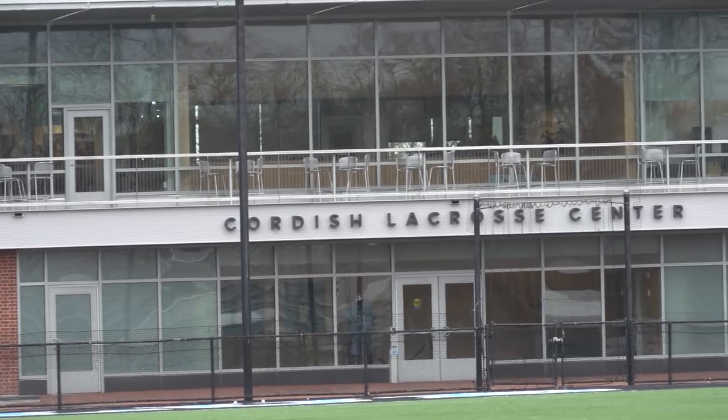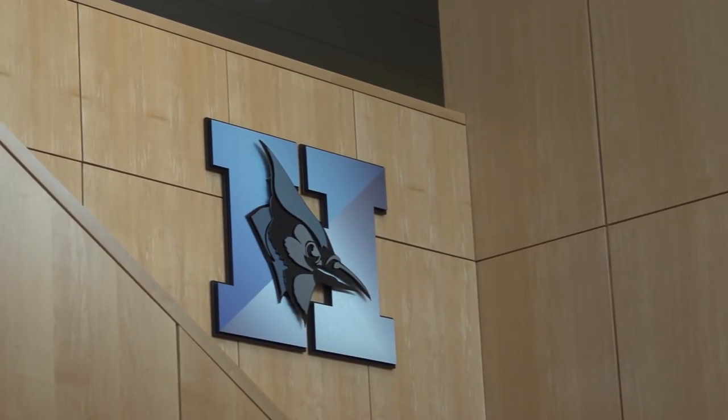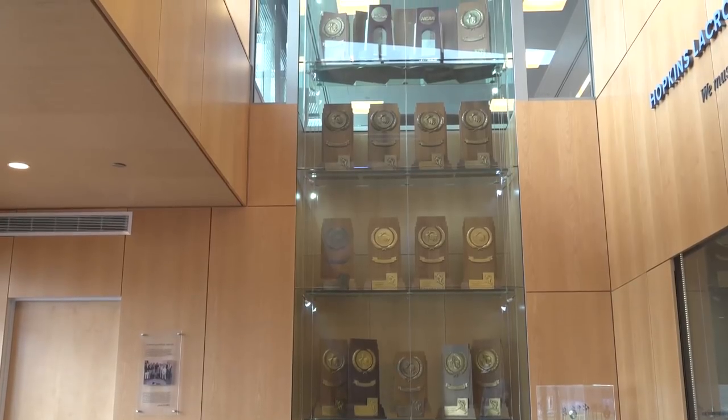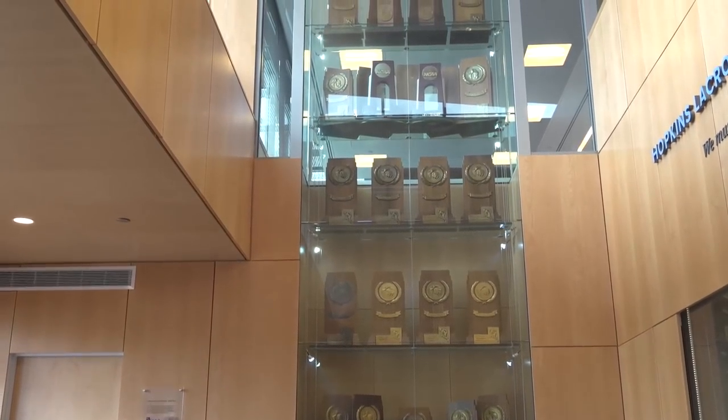So we're standing in the quarter center. This is a brand new all-lacrosse facility built in the fall of 2012. Here in the entrance you can see they've got the blue gel on the floor, uniform, 2007 and 5 championship trophies, and then obviously a lot more championship trophies.